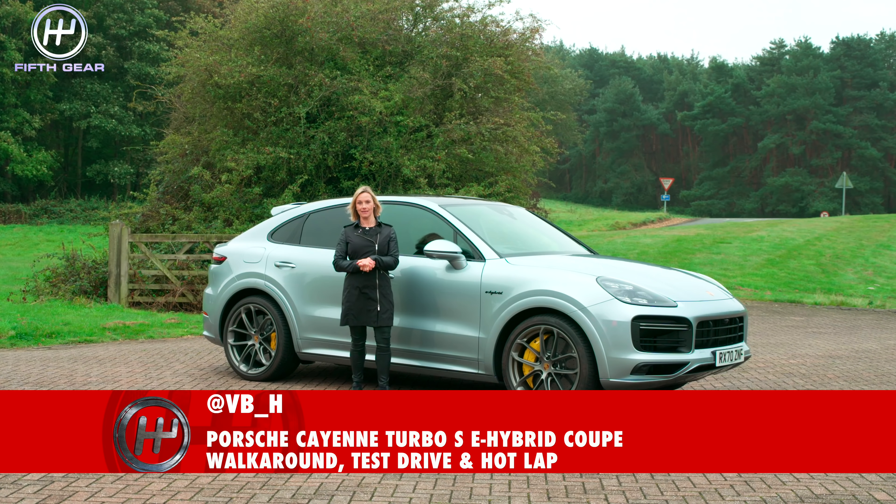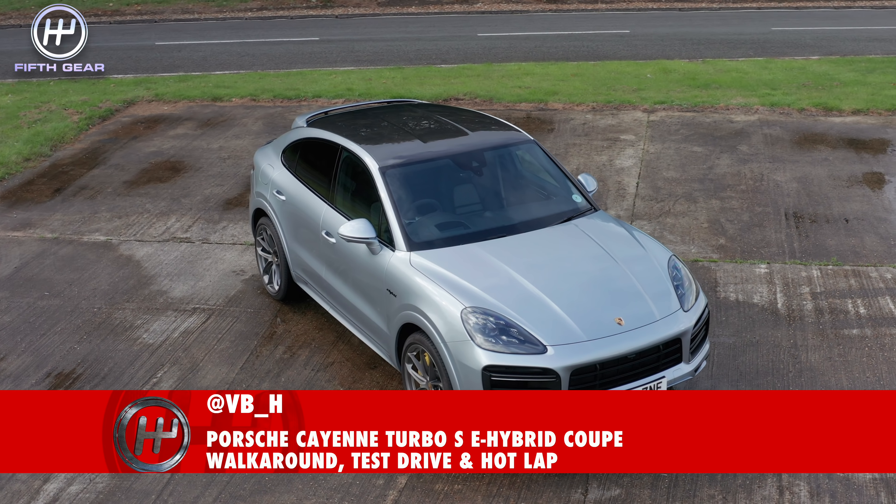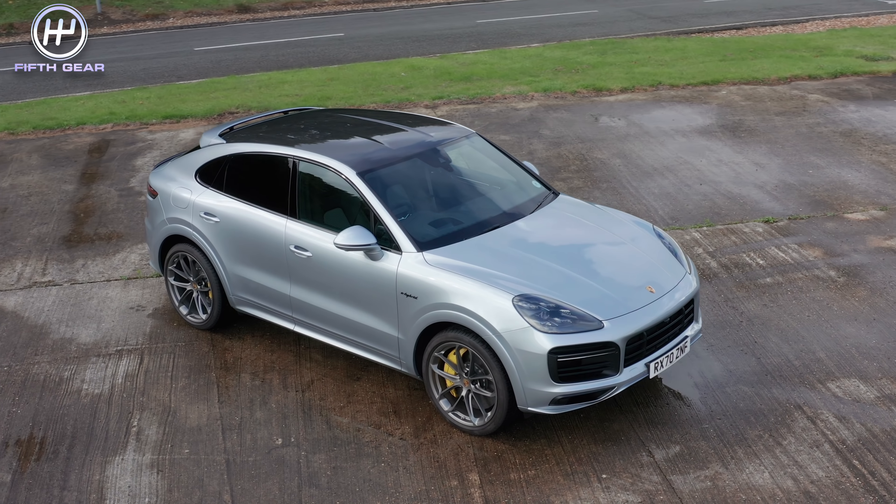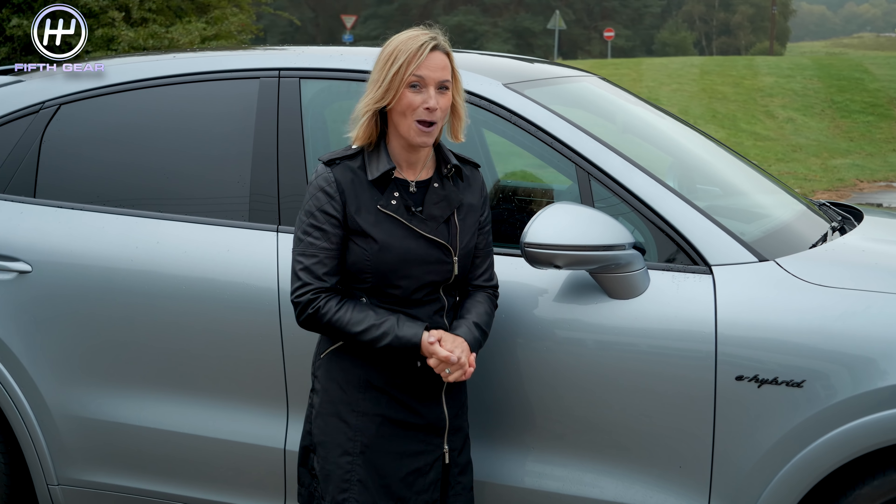Hello, I'm Vicki Butler-Henderson and this is the Fifth Gear YouTube channel. I'm going to tell you the things that I like about the Porsche Cayenne Turbo SE Hybrid Coupé. What a mouthful.